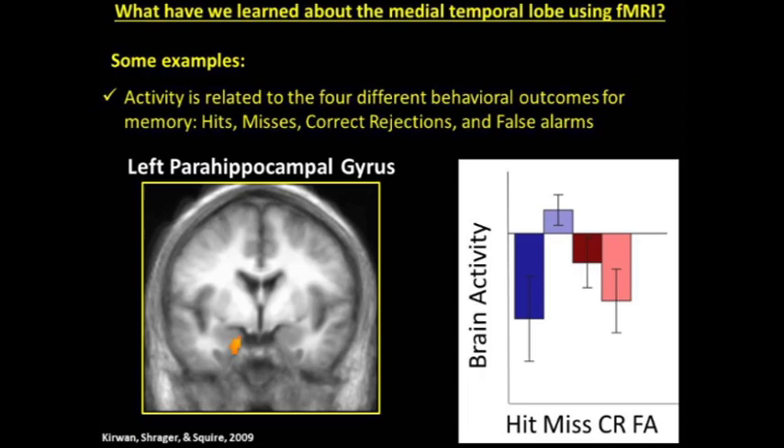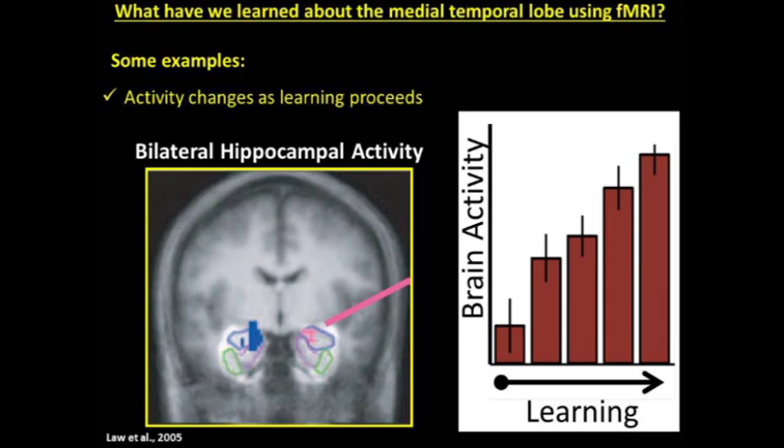We also learned that activity changes as learning proceeds. Bilateral hippocampal activity was associated with learning the association between an object and its location on screen. As people started out they were very poor at the task, but as they got better, hippocampal activity ramped up — the more they learned, the more hippocampal activity increased. Wagner et al. found that activity during learning predicted later memory success: activity during the time of encoding in the left parahippocampal gyrus predicted whether words would be later remembered or later forgotten. This is the type of information that is uniquely available from fMRI, and this is where fMRI has really revealed new knowledge in the study of memory.